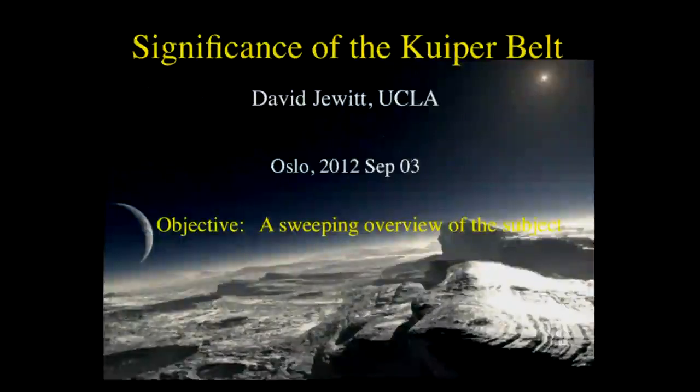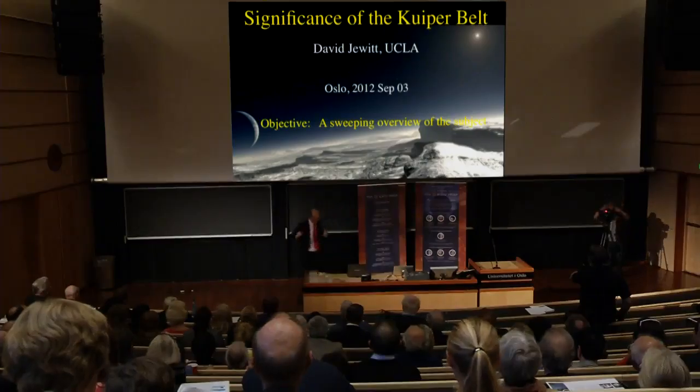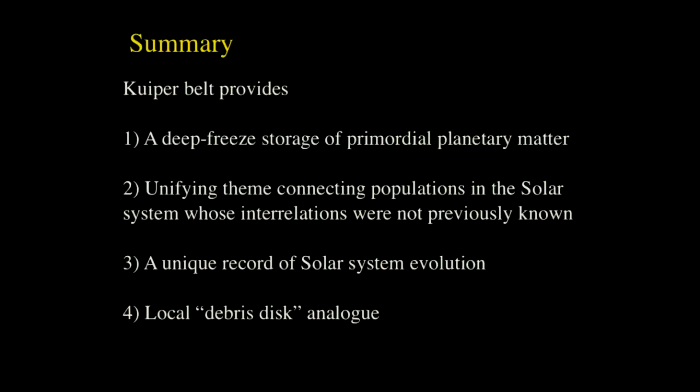This is a talk about the significance of the Kuiper Belt. The summary of the scientific part is really here: the Kuiper Belt is scientifically significant on many levels. It's a deep freeze for volatiles in the solar system. It gives us a big picture view of the solar system and many sub-components we didn't have before. It contains a unique record of the evolution of the solar system, and it's also a local debris disk analog.